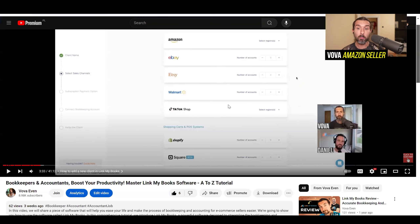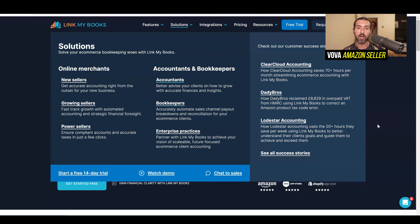The second video, if you're a bookkeeper or an accountant, is a 41-minute video from A to Z that explains how to use LinkMyBooks for your accounting or bookkeeping firm. All the videos are linked down in the description, as well as a free trial and a special coupon code that helps you save 50% for three whole months. I'm wishing you a great day and good luck and great growth in your business for the next five years.